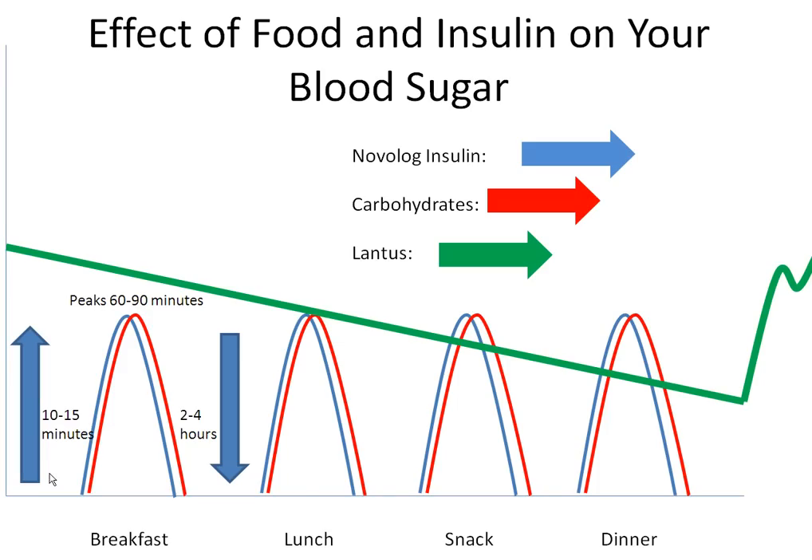Novolog insulin, shown in blue, is a fast-acting insulin also called a bolus insulin. This insulin begins working within 10 to 15 minutes after taking it and can usually last for up to two to four hours, but this may vary from person to person.